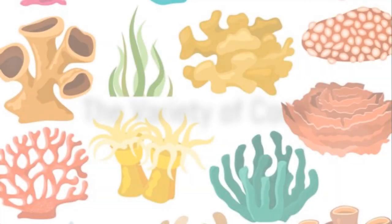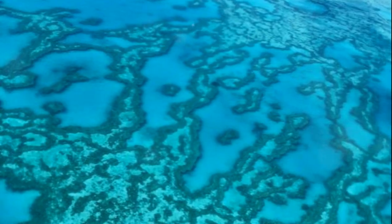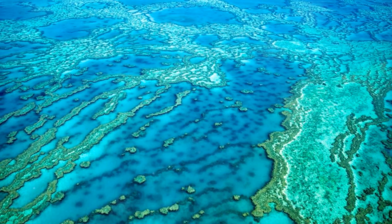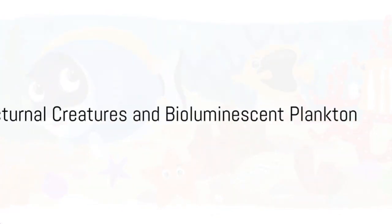But it's not just about the creatures. The Great Barrier Reef is also home to over 400 types of coral — from brain coral that looks like a giant maze, to staghorn coral with its antler-like branches, each one adding to the reef's vibrant landscape.